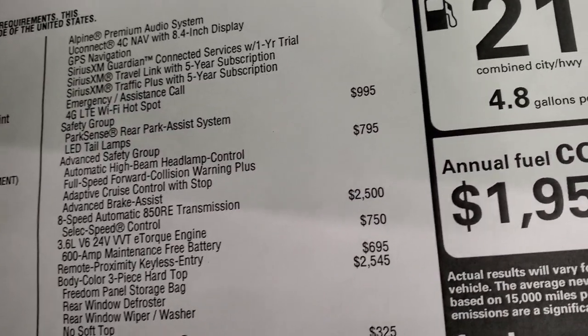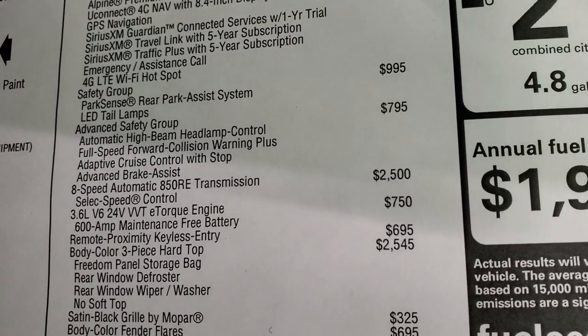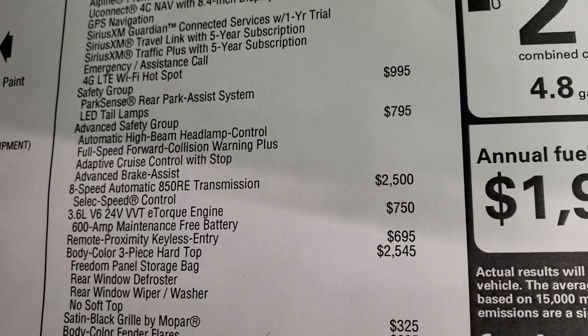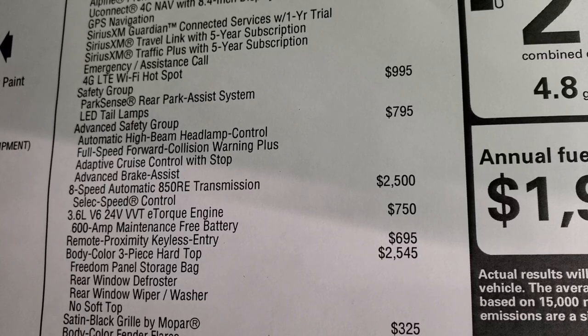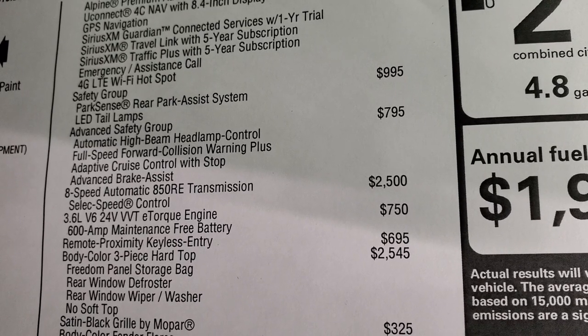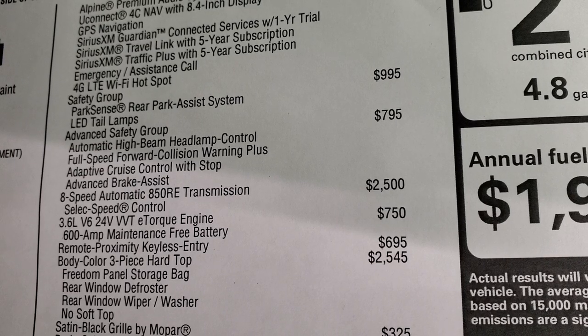The safety group is $995, which gives you backup parking sensors and LED tail lamps. The advanced safety group is $795, which gives you automatic high beam headlamp control, full speed collision warning plus, adaptive cruise control with stop, and advanced brake assist — all those safety features for $795.